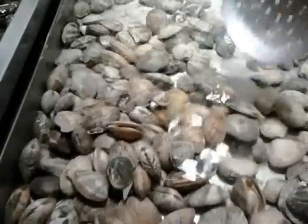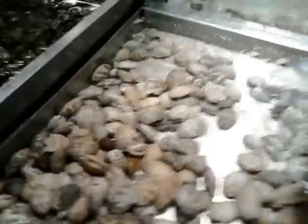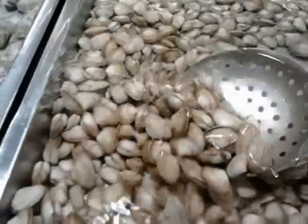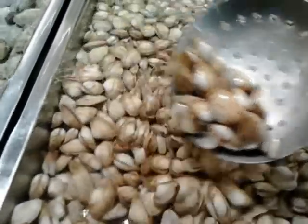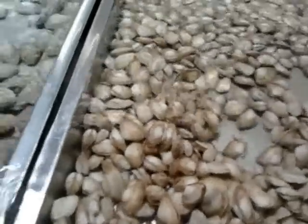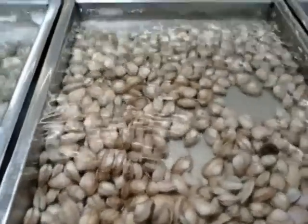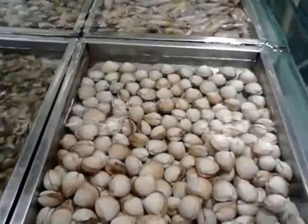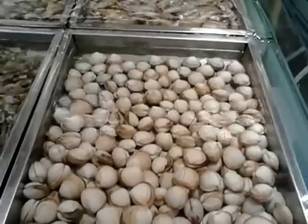Get some clams — those are really good in soups. More clams, different sized clams, many different varieties. That's the great thing about Chinese supermarkets: many different varieties of seafood you can get fresh. It's all like going to a fish market, but it's a supermarket.